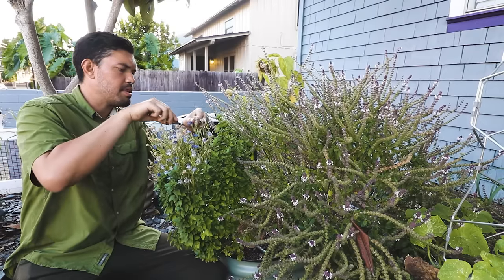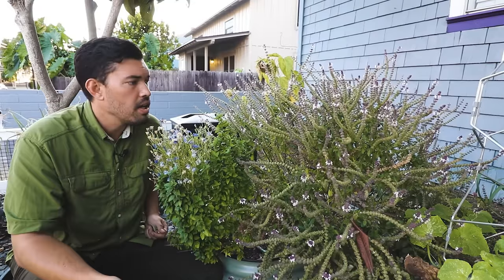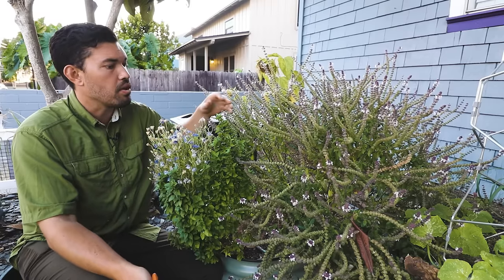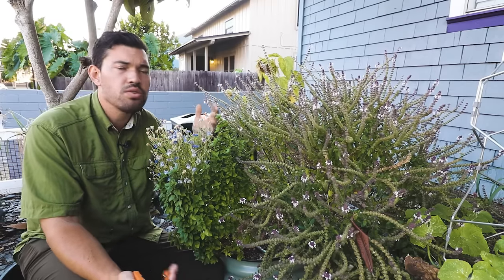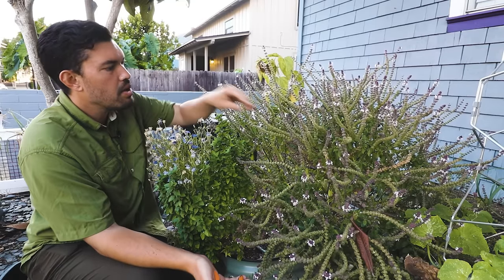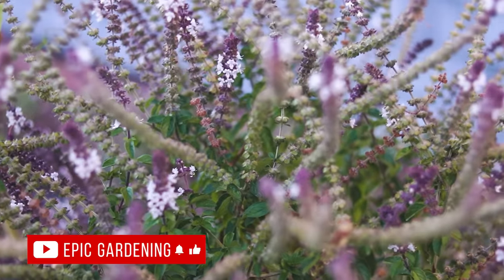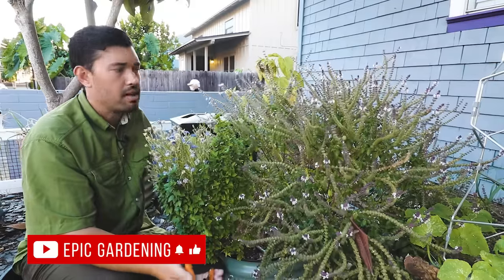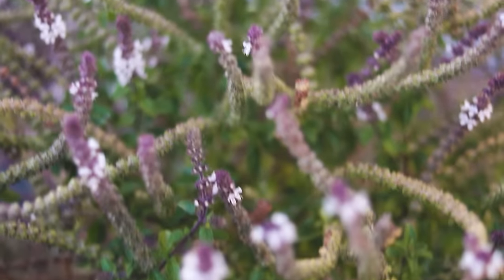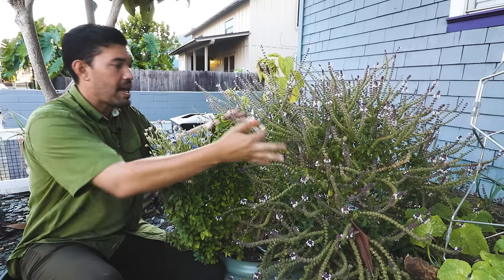I do have a video on eight different types you might not know about. What I have here is an example of what basil can do if you're in a climate that can support it growing year round. This is African blue basil — a variety you could eat, but the flavor isn't as desirable as others. It likes to throw out tons of flower spikes rather than bushy leaves. What I'll do is perennialize this one by never taking it out of the garden. If I want, I can cut it down really severely and it'll grow back.